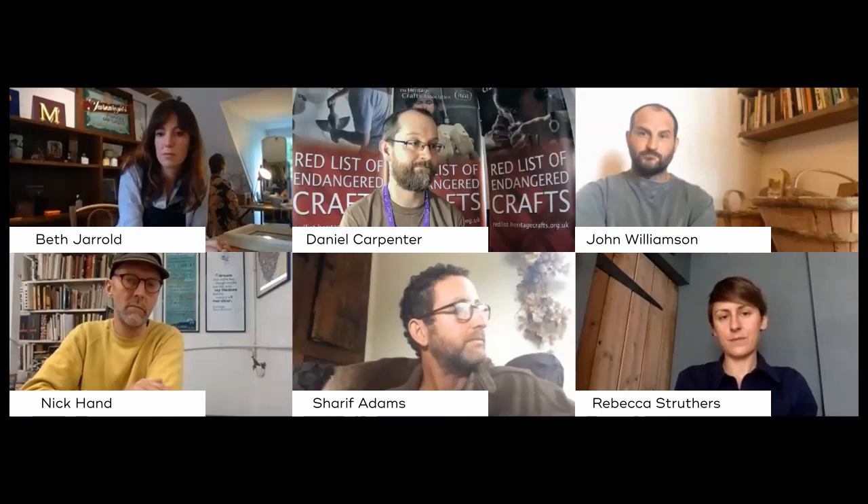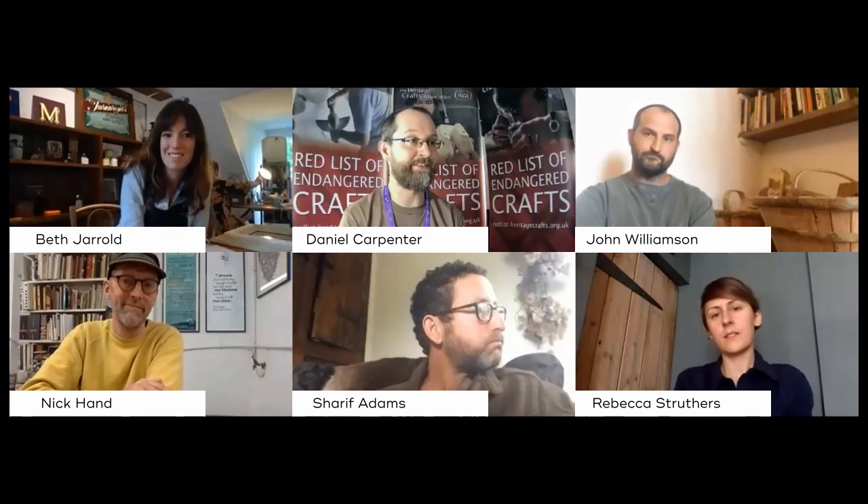And Beth — how does somebody go about getting into the craft of sign writing?